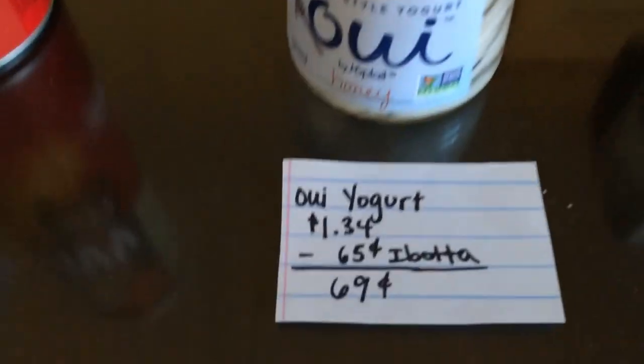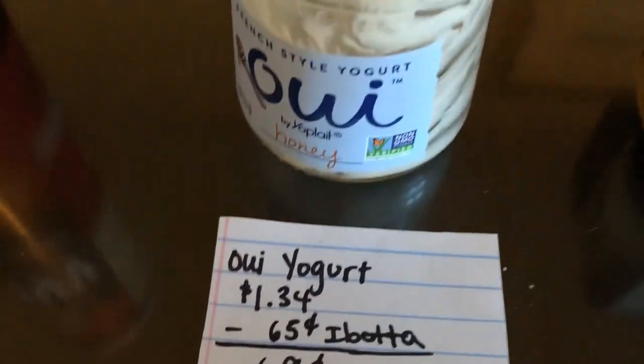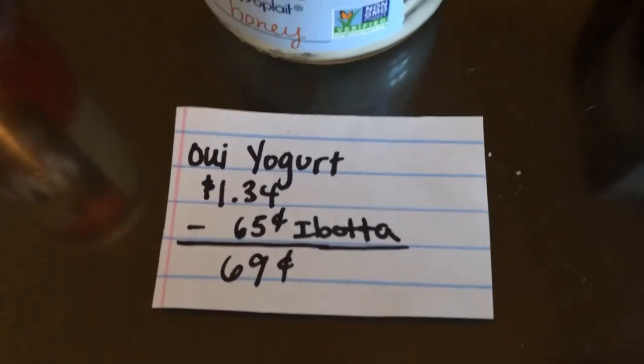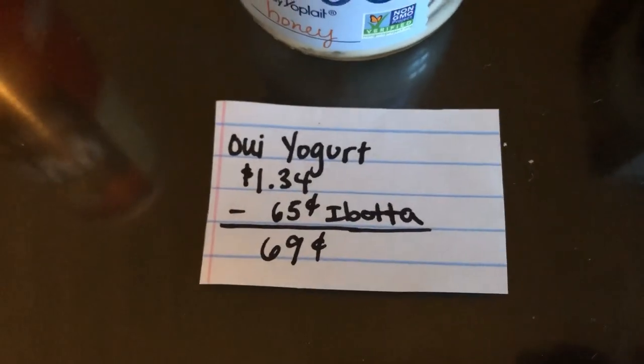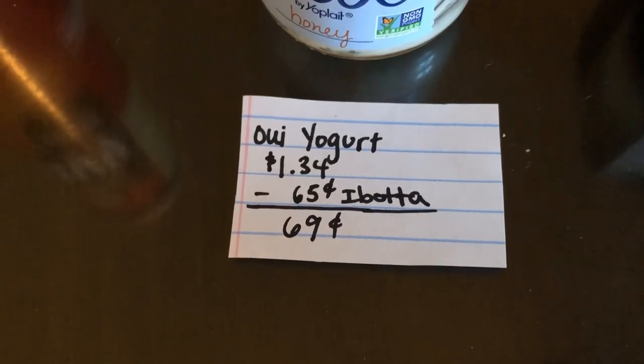The next deal is on the Wii yogurt. As you can see Julia already ate it, but I decided to show it anyway in the video. The honey variety is actually really good if you guys haven't tried it. It is $1.34, and the Ibotta app is giving $0.65 back, making the final cost $0.69.